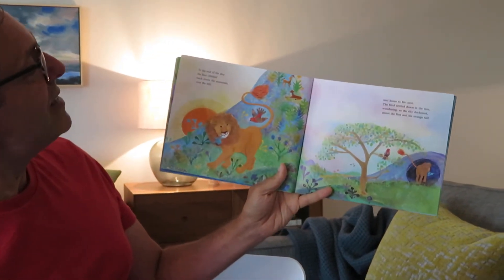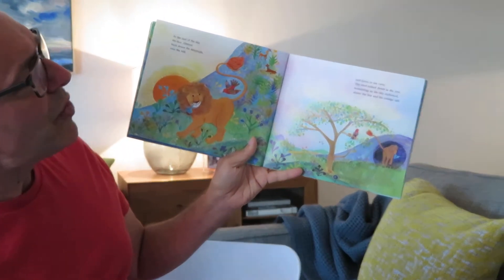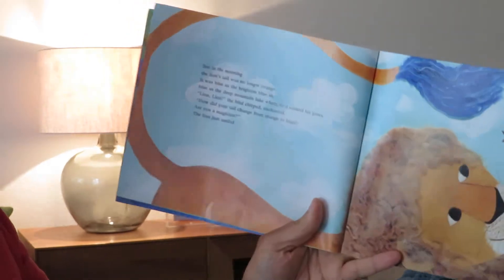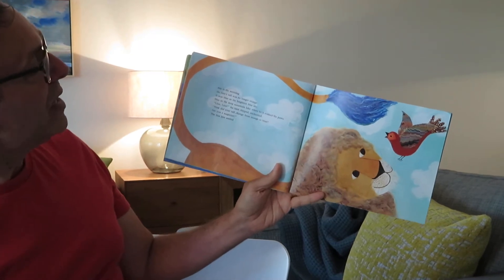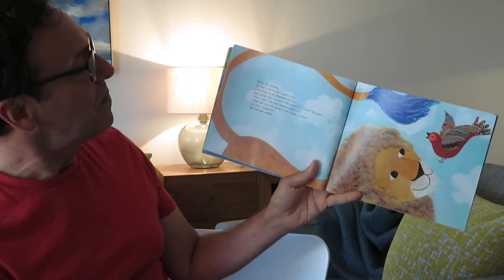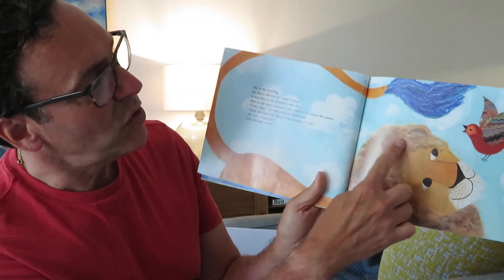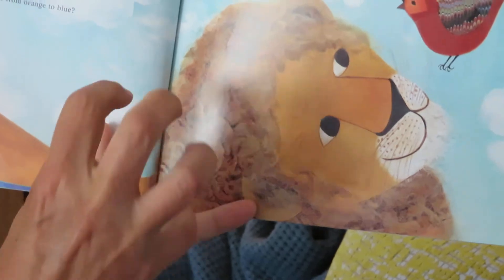At the end of the day, the lion climbed back down the mountain, over the hill, and home to his cave. By the way, lions don't live in caves. The bird settled down in the tree, wondering as the sky darkened about the lion and his orange tail. But in the morning, the lion's tail was no longer orange — it was as blue as the brightest blue sky. Blue as the deep blue lake where he'd soaked his paws. "Lion, lion," bird chirped and chanted. "How did your tail change from orange to blue? Are you a magician?" The lion just smiled. Check out the way they did the fur here — the hair. You can actually feel something about the images; you can just reach out and touch it.